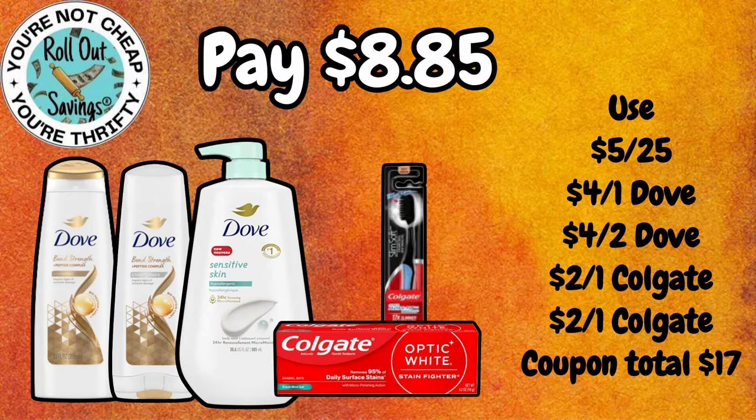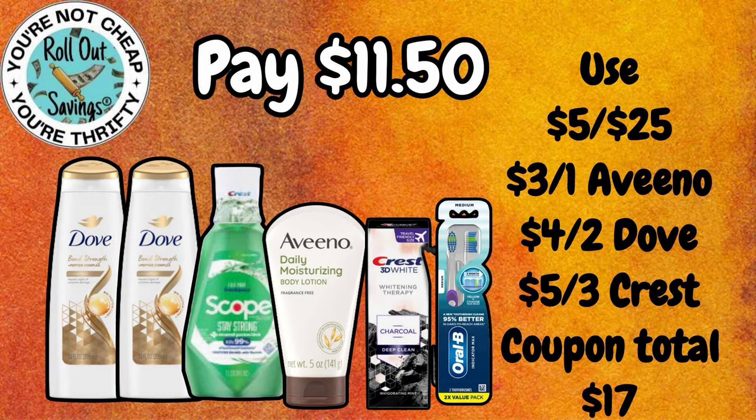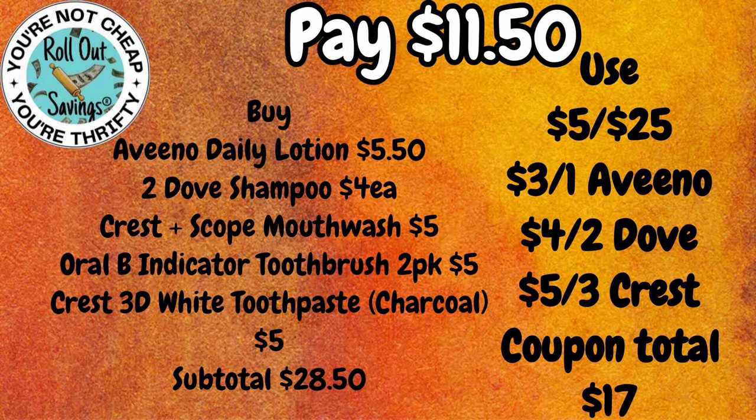For $8.85, we have two Dove Shampoo and Conditioner — one of each — the Dove Body Wash, the Colgate Slim Toothbrush, and your Colgate Optic White Toothpaste for $8.85. This next one is also a repeat deal. For $11.50, you could get your two Dove Shampoo, the Crest Plus Scope Mouthwash, the Yavino, the Crest Charcoal Toothpaste, and the Oral-B Toothbrushes — that's the two-pack — and that would be $11.50.